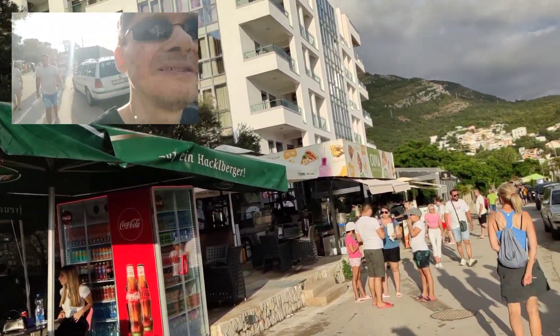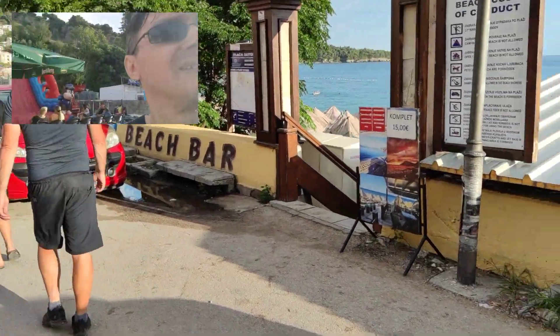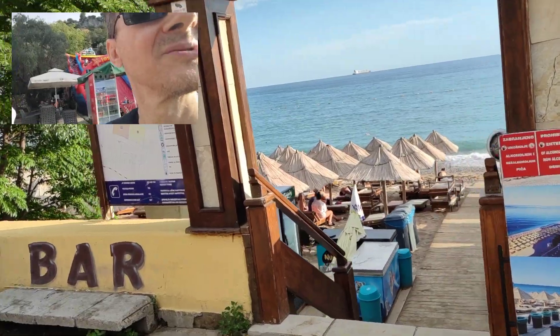So there are some nice buildings and nice beaches.